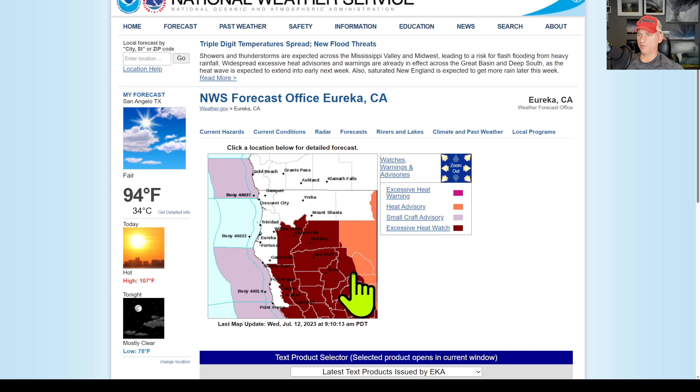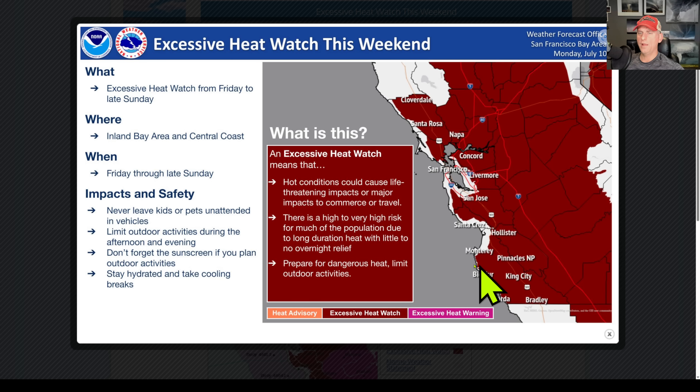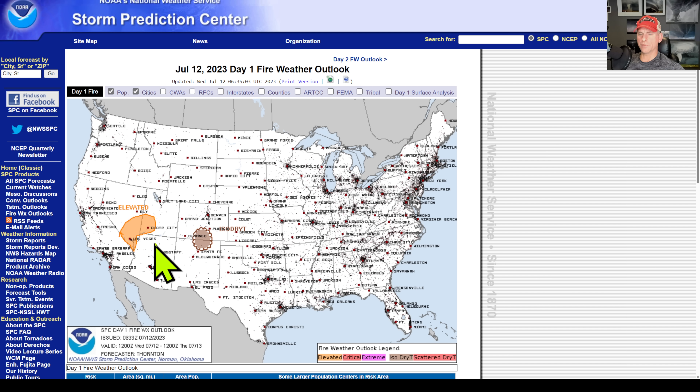This is Eureka. You can see that excessive heat watch exists all the way up past Redding into some portions of Northern California. This is the Bay Area, also just highlighting that excessive heat watch coming up. This is looking at the fire danger — it does include Las Vegas and some of Utah as well, so heads up for that.